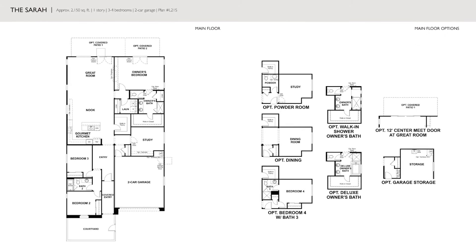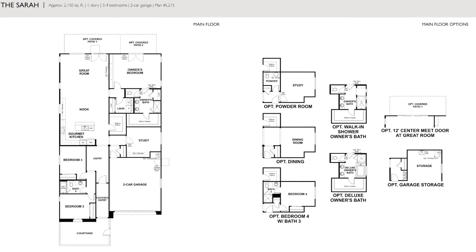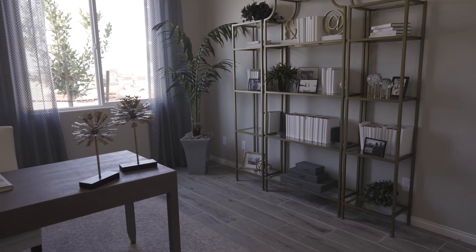This model is built with the study and powder room upgrade option. One of the other options is to have it as a fourth bedroom and a bath, or it can be a formal dining room. You can also eliminate the rooms completely and make it extra garage space if you choose to go that direction.